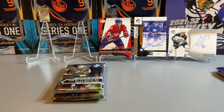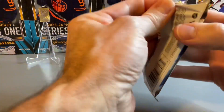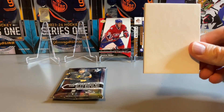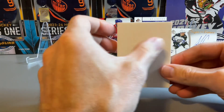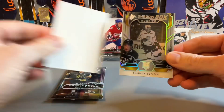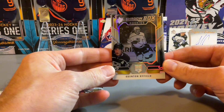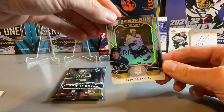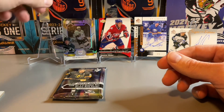On to our final packs — two packs of SPX. Pack number one feels a bit thick. It's a Quentin Byfield Shadow Box Rookies — really good rookie, really like the Shadow Box cards. Not a bad one there; he's having a bit of a breakout season with the LA Kings. Decent card in pack one of our SPX, but no autograph.